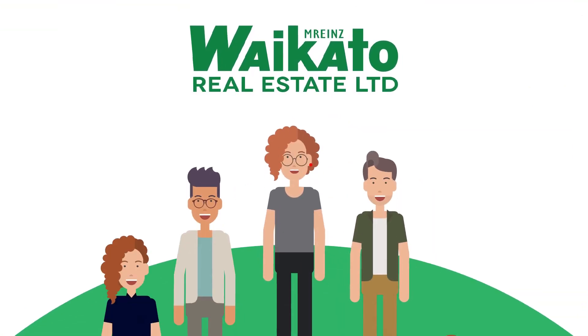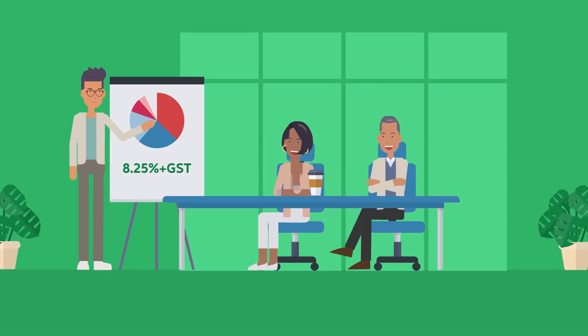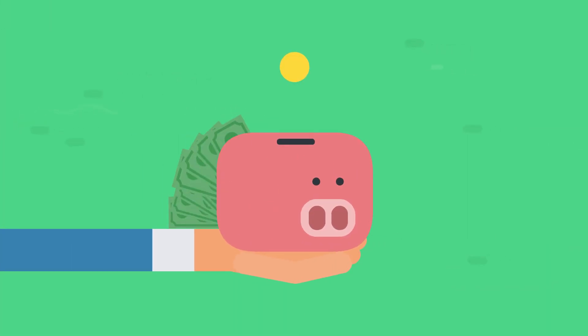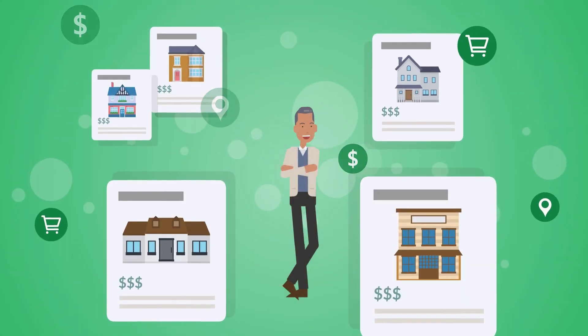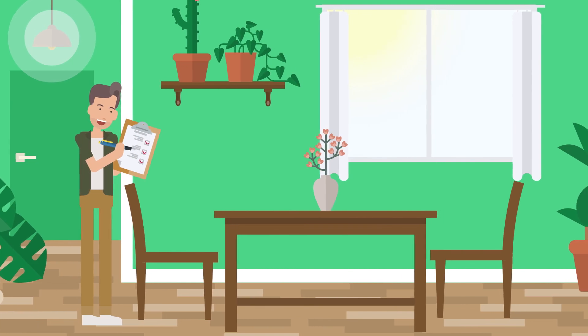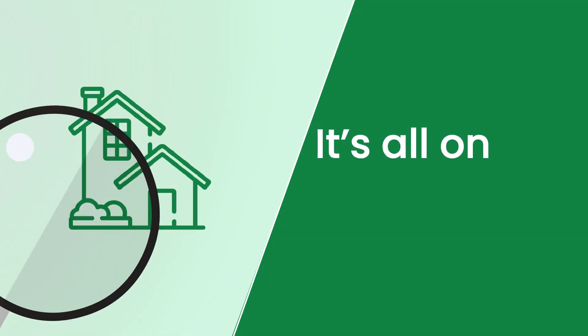Here at Waikato Real Estate, we like to keep things simple. That's why our management fee is all-inclusive. All-inclusive means we won't be charging you when we advertise your property on Trade Me, or arrange a repair job for you. We won't even charge you when we conduct our quarterly inspections. It's all on the house.